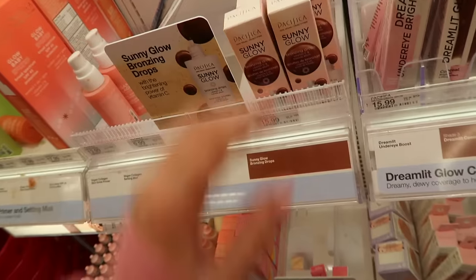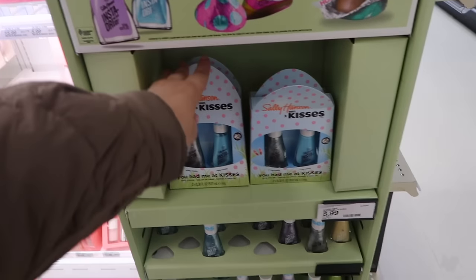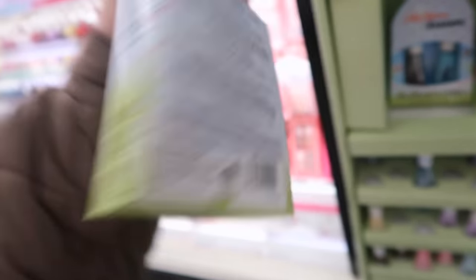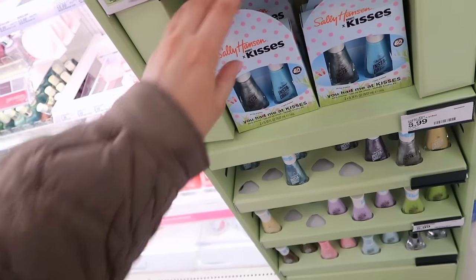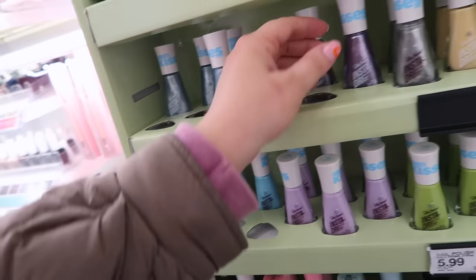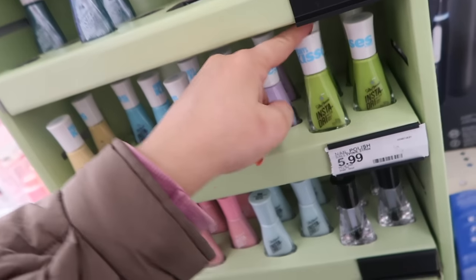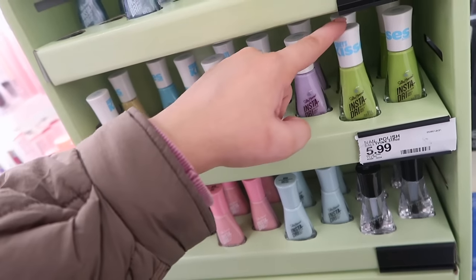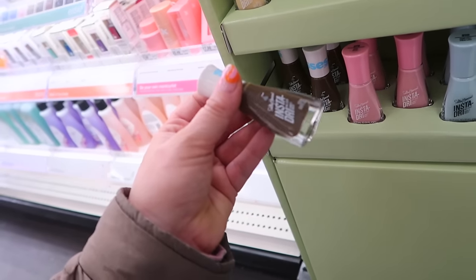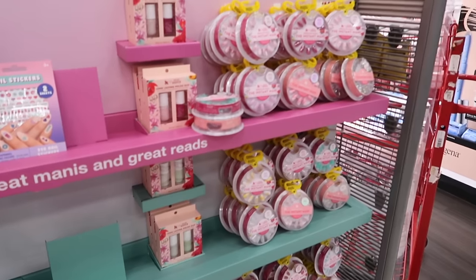How cute is this — Sally Hansen did a Hershey's Kisses collaboration for Easter! It says 'You Had Me at Kisses' and comes with silver and blue shades — one looks like a cookies and cream design. There are different shades inspired by the foiled wrappers, plus fun pastels. These are $5.99 each. There's even a perfect Hershey's chocolate brown shade. Makes me wish I painted my nails!